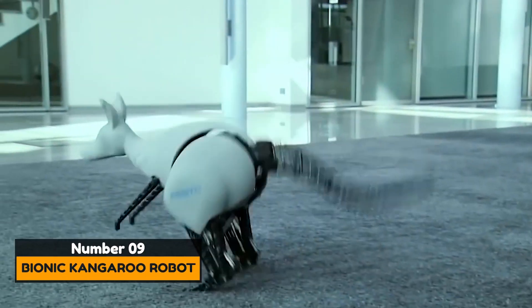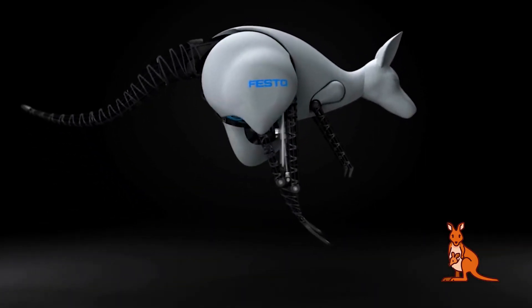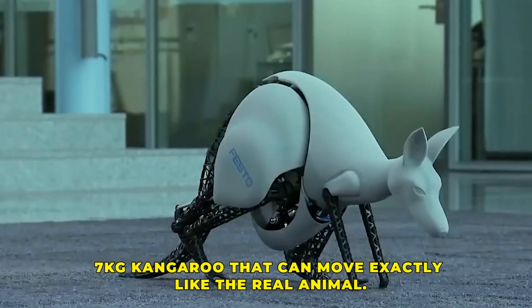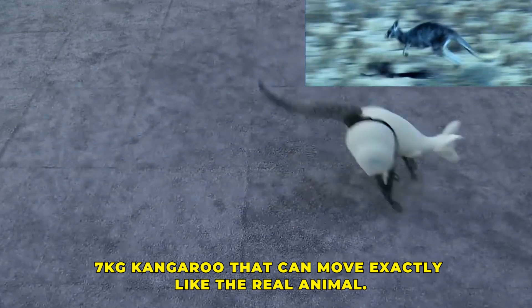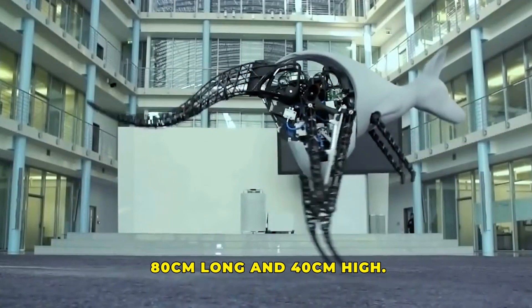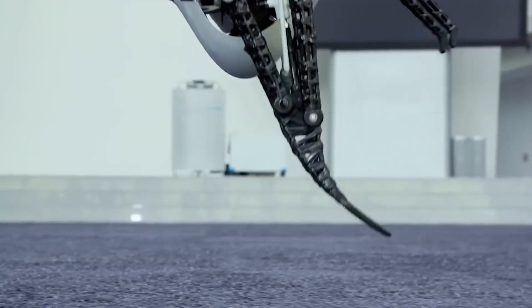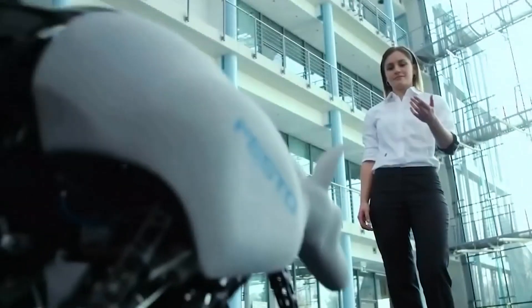Number 9: Bionic Kangaroo Robot. The bionic kangaroo robot was created by the German company Festo. It is a robotic seven kilogram kangaroo that can move exactly like the real animal. The robot can jump up to 80 centimeters long and 40 centimeters high. The robot's motor system returns the energy spent on a jump and uses it to make another jump, thereby saving significant resources.